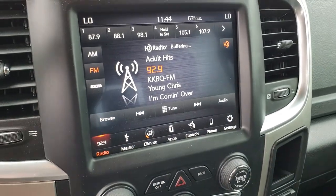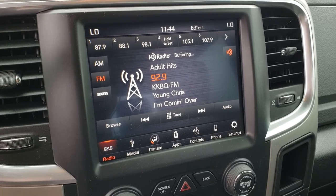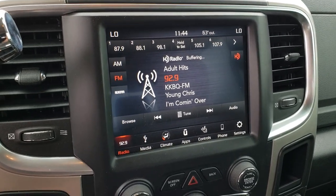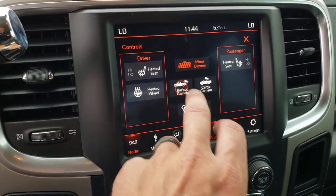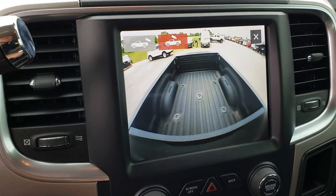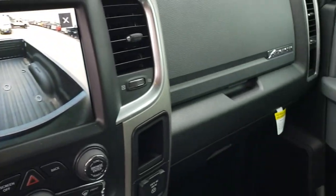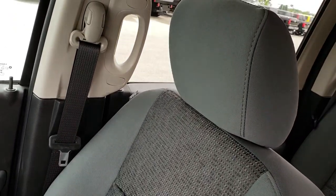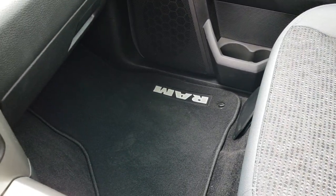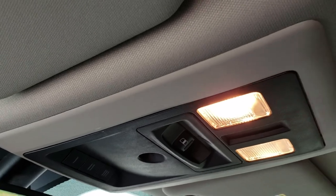It has dual climate control. This is the 8.4-inch Uconnect version 4 radio, which means it comes with Android Auto and Apple CarPlay capabilities. You can also control heated seats and steering wheel right here. You can check out the backup camera or switch to the cargo cam to see what's going on in the bed of your truck without actually having to look back there. It has dual glove boxes, a 115-volt 150-watt plug-in, the SOS and assist system, the HomeLink system for your garage door, security systems, and lighting. The headliner is absolutely perfect.